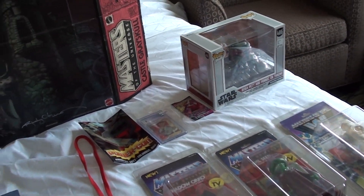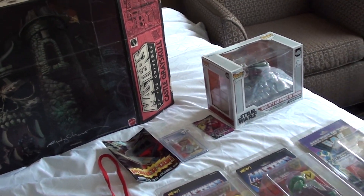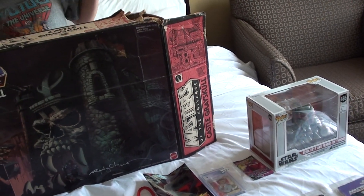Hey everybody, Road Warrior Max, RoboBus, and we have a very special video today. Guess where we went today? We went to PowerCon 2022, the He-Man Convention. We drove downtown and we did it.